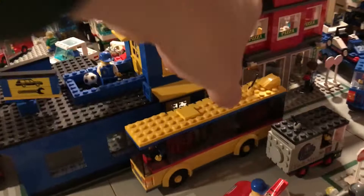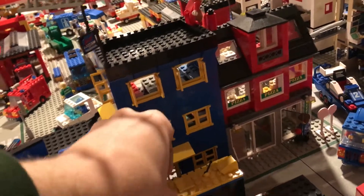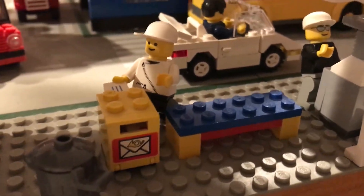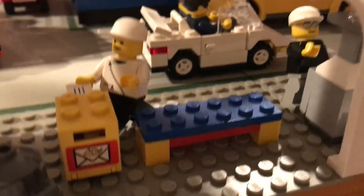Maybe you didn't notice, unless you saw one of the other videos, that the color scheme on the other bus is actually blue over red. Now, we talked about this a lot when we were setting up the bus system, how it would work, and decided to just do one color for the bus stops. So if you look around our town, you will find blue over red is our bus stop bench, and that's how we mark our bus stops.